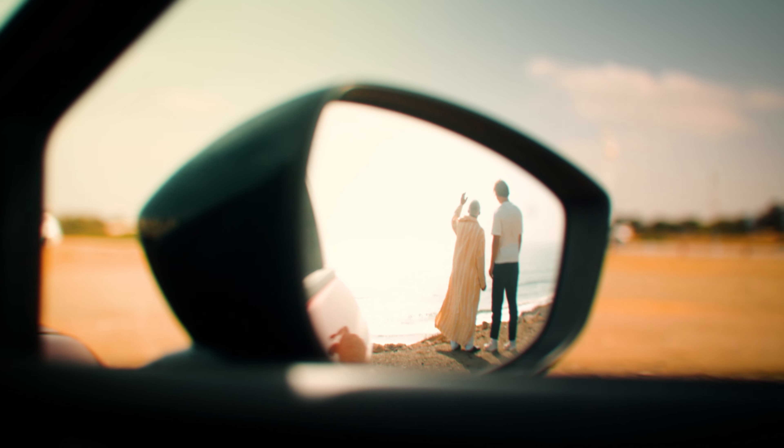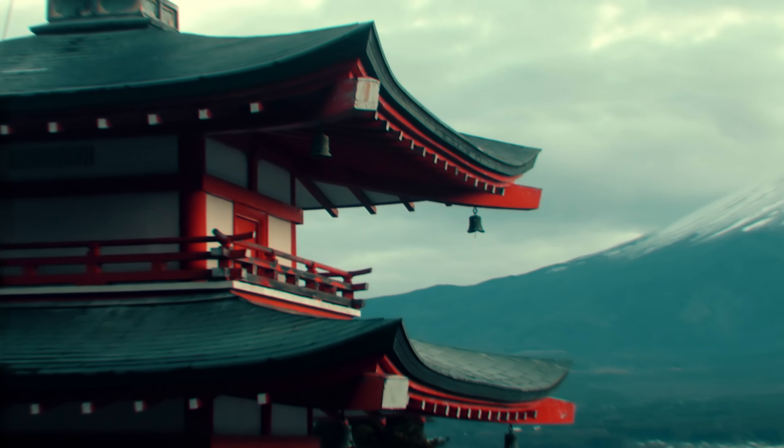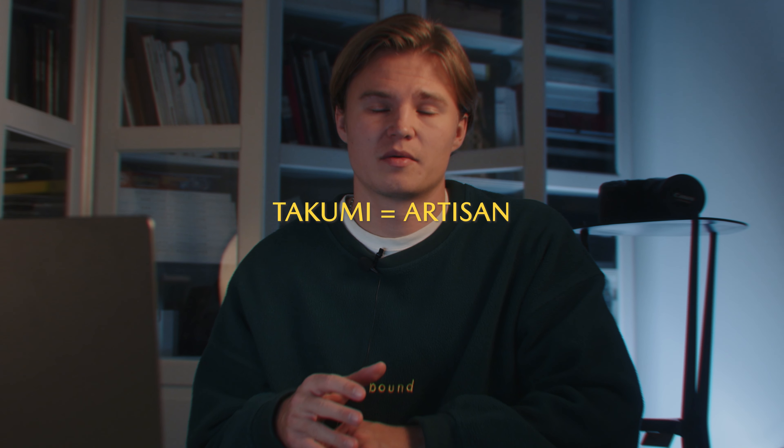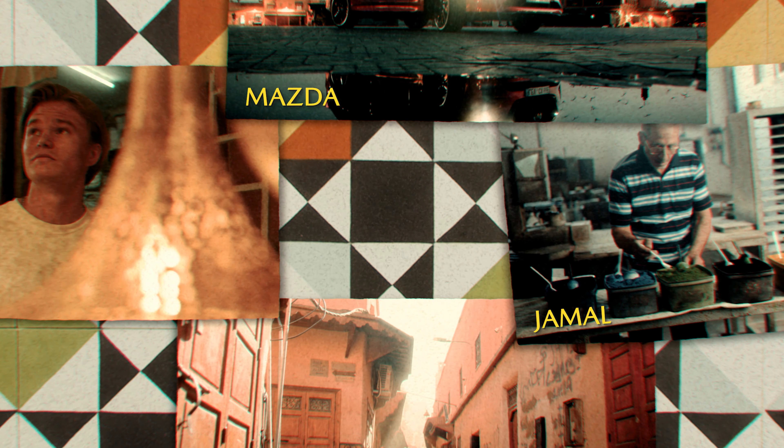A couple of months back I got asked by Mazda to create a short film documenting a talented tile maker in Morocco named Jamal — to find a connection between the tile making craft, Morocco, myself and Mazda, integrating all these elements into the video, giving it a purpose and telling a more fluent story. With the goal clear I could now start with the pre-production.